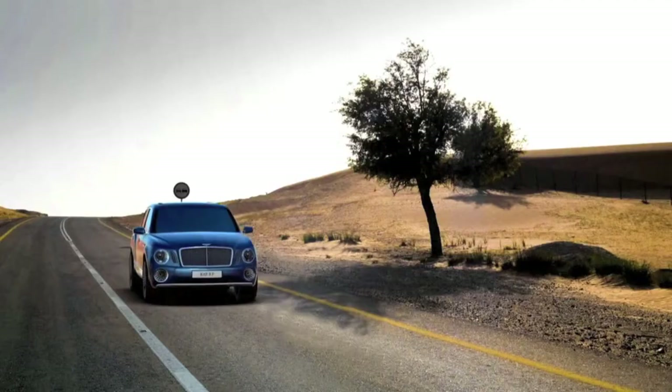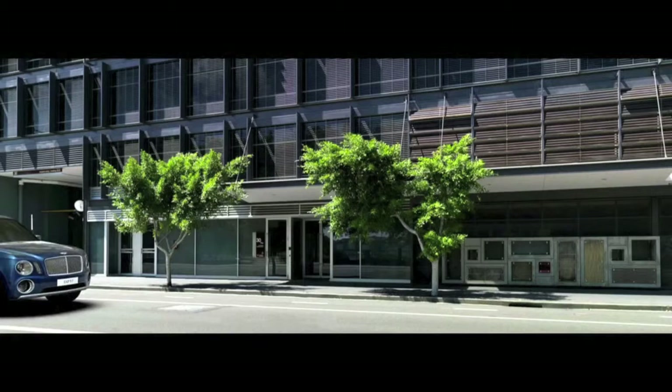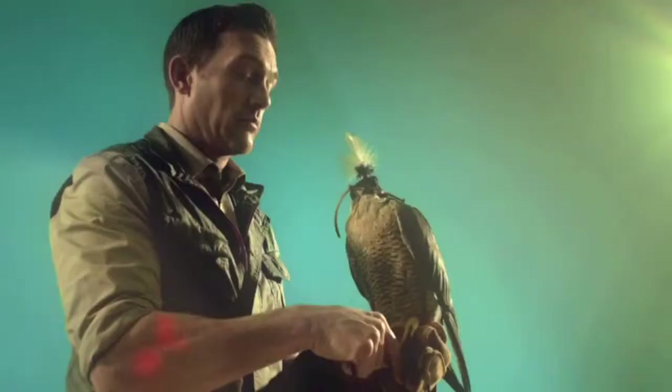Bentleys will always be the ultimate statement in luxury, the ultimate statement in performance, and the ultimate statement in craftsmanship — and that will not change. This car is unmistakably a Bentley, and I think with the sophistication and quality execution in all areas, this really is a very exclusive offering.